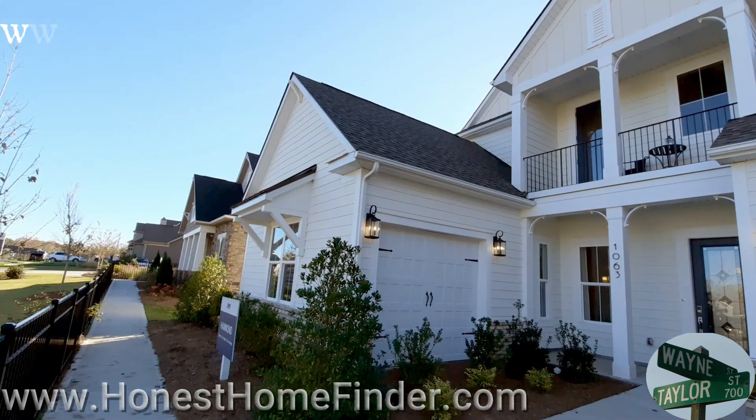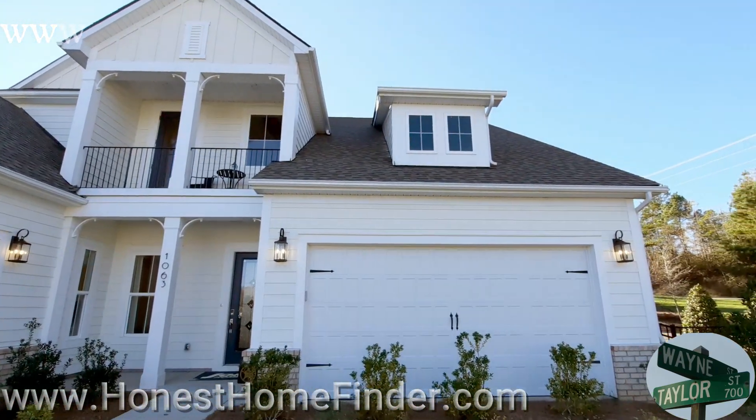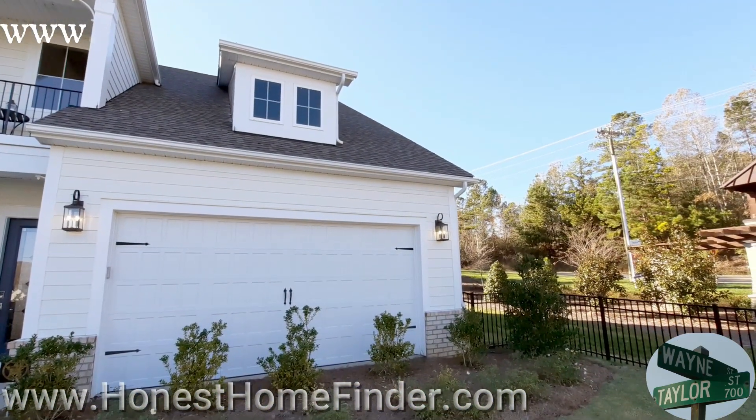Hey folks, Wayne Taylor, Honest Home Finder out in Indian Land, South Carolina. I think I might be in Lancaster, right on the edge here. Out at Bent Creek.